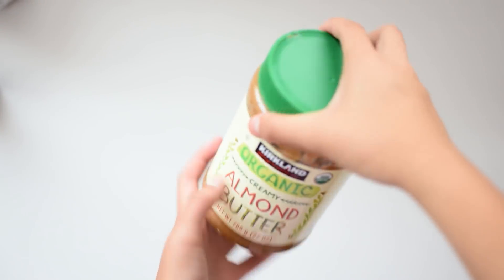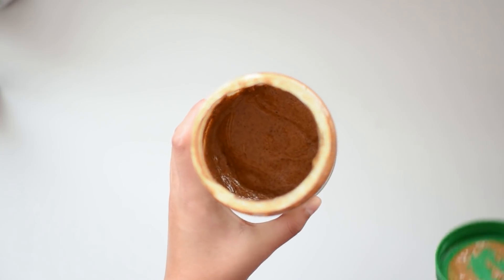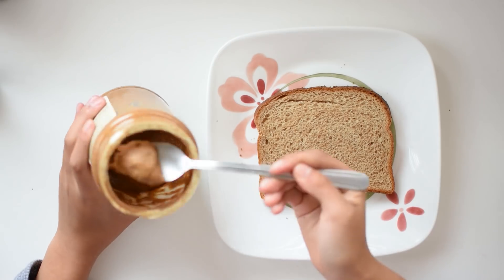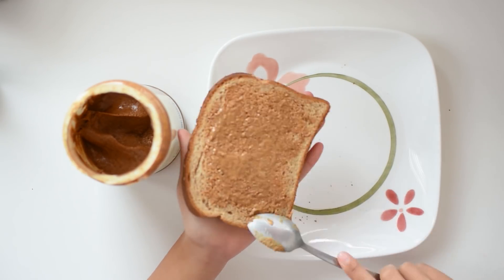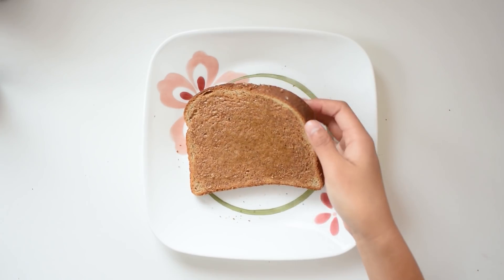Snack number three is almond butter on toast. It's very simple — you toast the bread in a toaster. If you're going for a healthier route, go with whole wheat toast, and then use a spoon and spread almond butter on the toast.